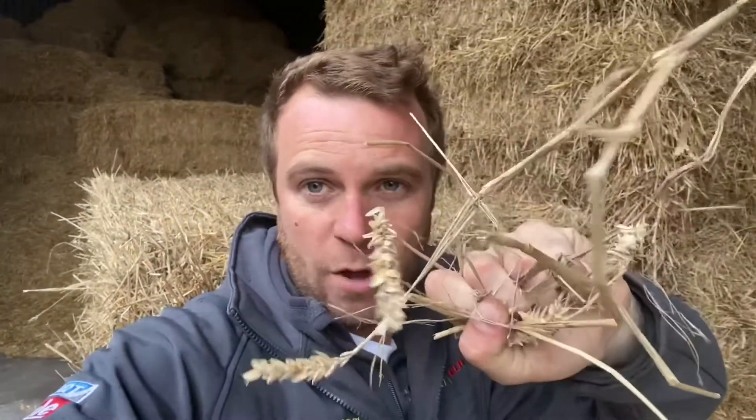Got some straw behind me here — different to hay. That's the waste from when we're combining cereal crops, and hay is basically grass. Here's what we've been doing today anyway.